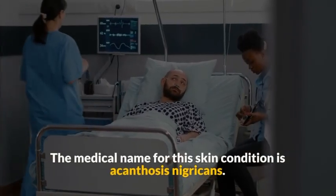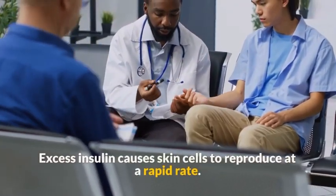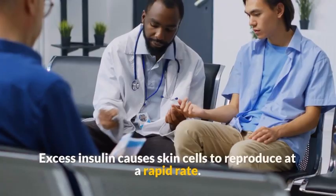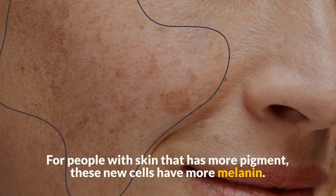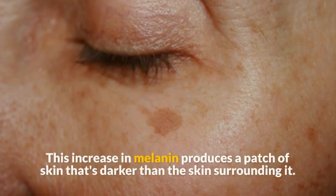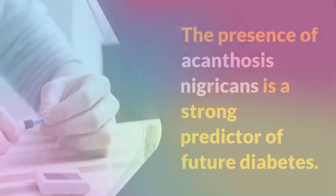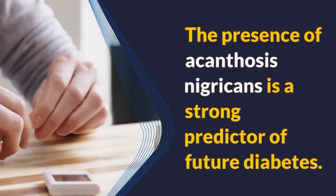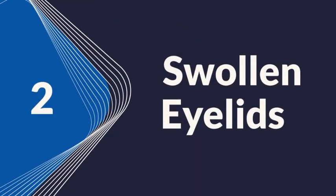Excess insulin causes skin cells to reproduce at a rapid rate. For people with skin that has more pigment, these new cells have more melanin. This increase in melanin produces a patch of skin that's darker than the surrounding skin. The presence of acanthosis nigricans is a strong predictor of future diabetes.